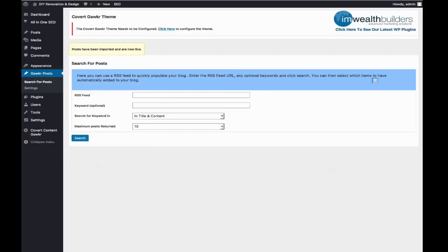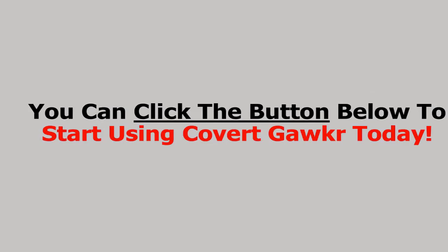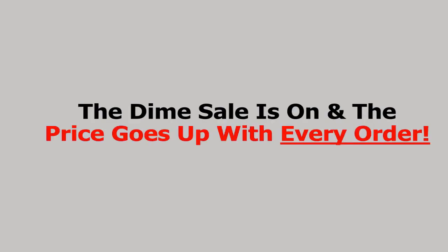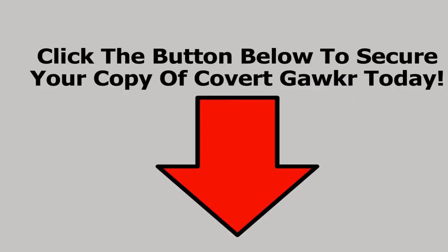As long as you find good RSS feeds with content you want, you can fill up your Covert Gawker site with initial content in a matter of minutes. So that was a quick demo of the new Covert Gawker theme — I hope you liked it. It's definitely a super powerful theme, no matter what niche you deploy it in. You can read on below for more information, or click the button below to start using Covert Gawker today. Time is literally money — the dime sale is on and the price goes up with every order. The early bird special will end when the countdown timer hits zero, so click the button below to secure your copy of Covert Gawker today.